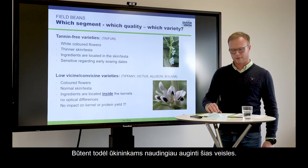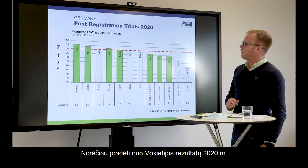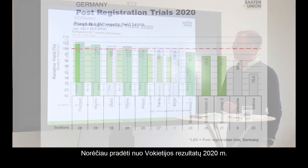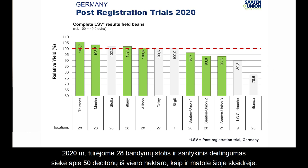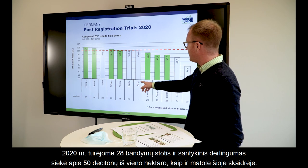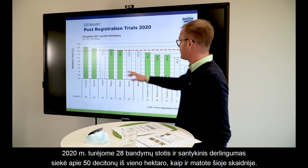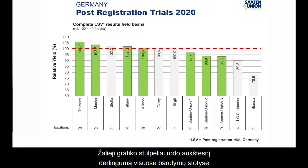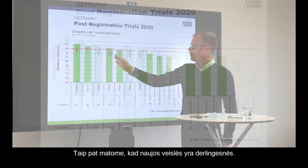Looking at results, I'd like to start with the German results from 2020. In Germany, officials do testing of listed varieties. In 2020, we had 28 locations, and the relative yield — 100 relative — was about 50 decitons per hectare. We see that the newer varieties achieve a higher yield across all these locations, and this yield improvement is not limited to Germany.